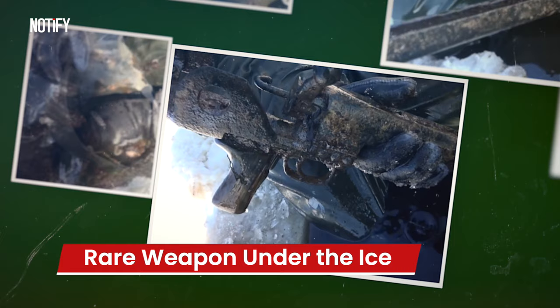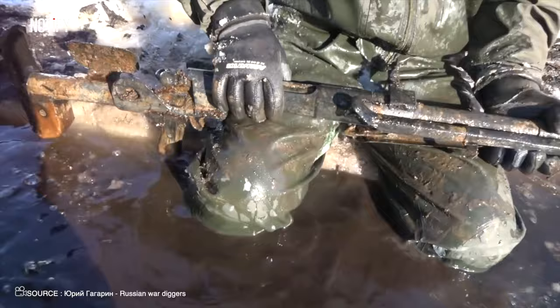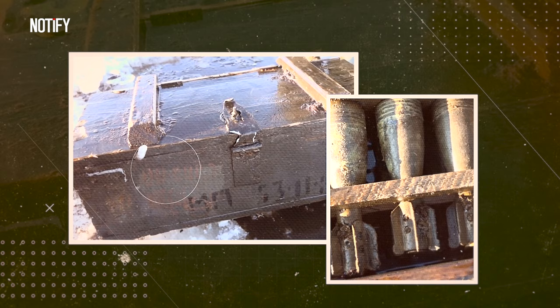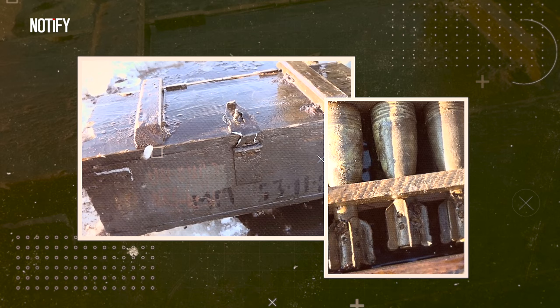It's believed to be the Degtyaryov machine gun, known as the DP — a light machine gun made by the Soviets that used 7.62x54mm bullets and was introduced in 1928. There's also a wooden box with 14 mortar shells. Yikes, that's kind of freaky, right?